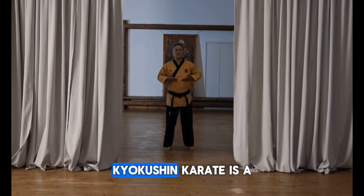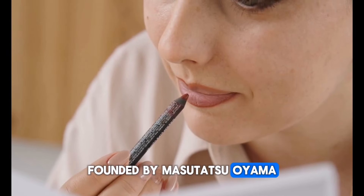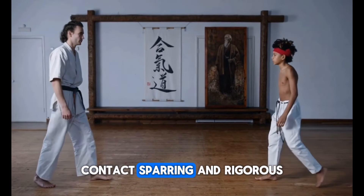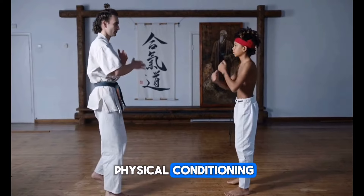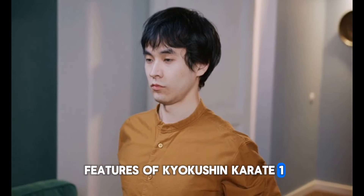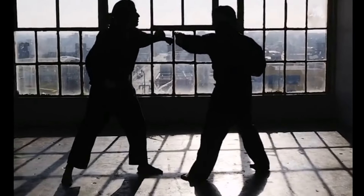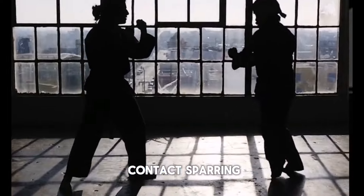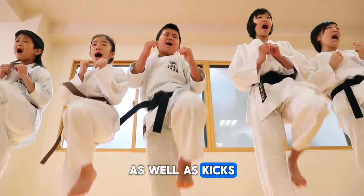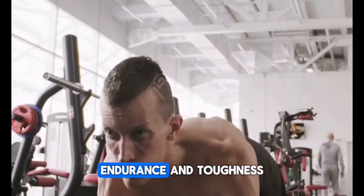Kyokushin Karate is a style of karate founded by Masutatsu Oyama in the 20th century. It emphasizes full-contact sparring and rigorous physical conditioning. Practitioners engage in full-contact sparring, allowing strikes to the body and head, as well as kicks, knees, and elbows. The focus is on developing power, endurance, and toughness.